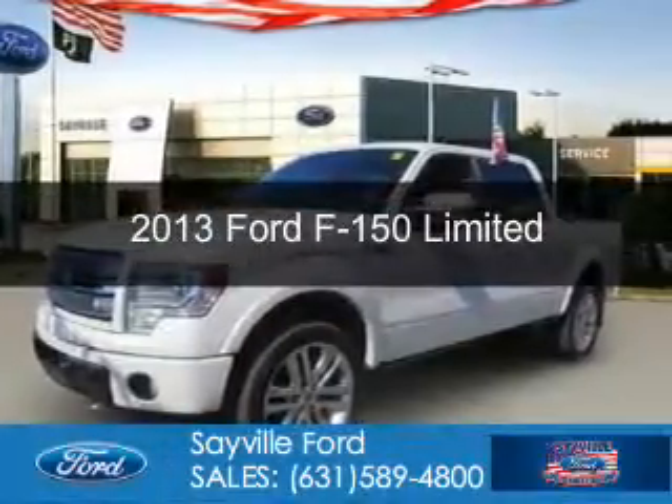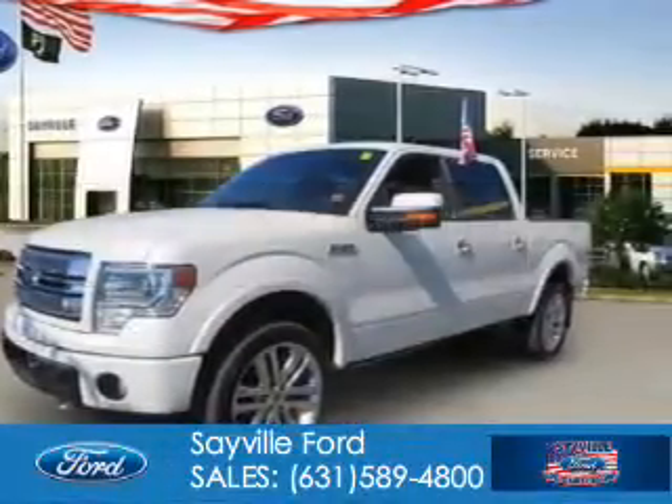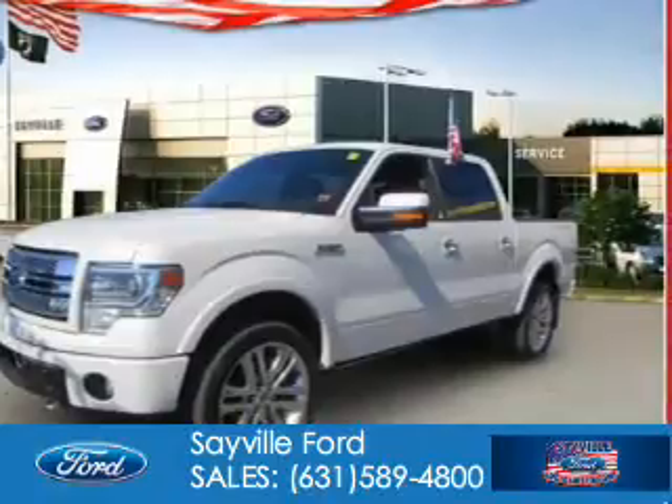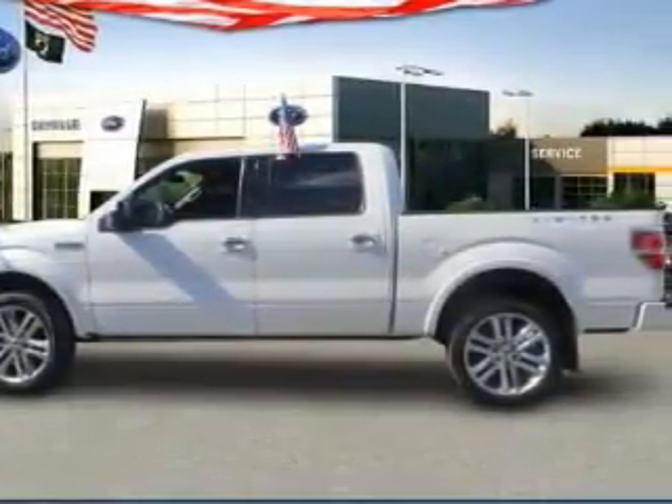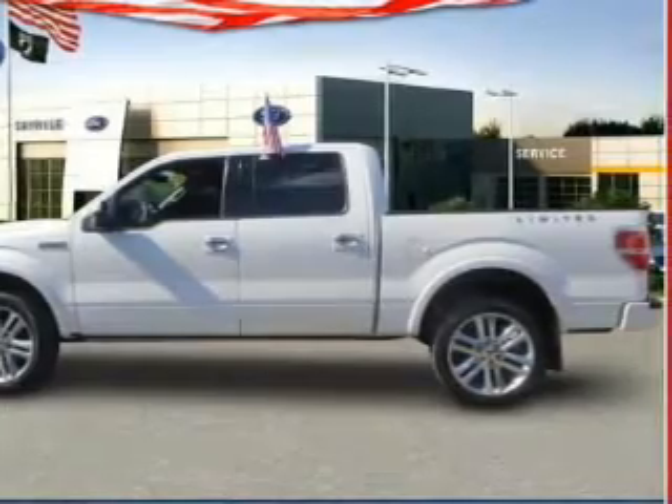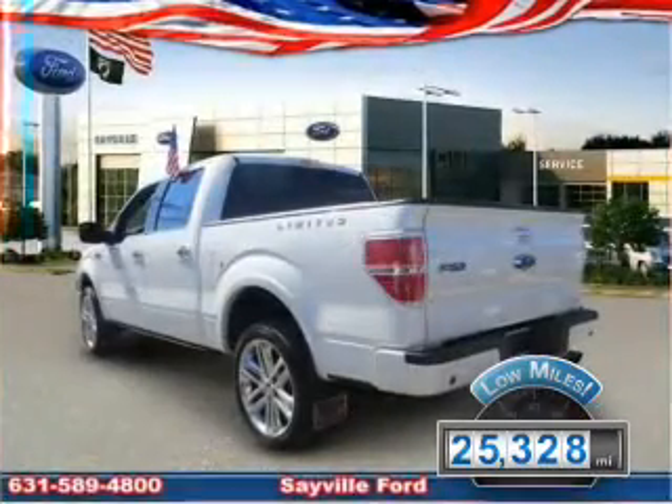This is a used 2013 Ford F-150. It's powered by four-wheel drive, a 3.5-liter six-cylinder engine, and a six-speed automatic transmission. With fewer than 30,000 miles, this vehicle has a long road ahead.